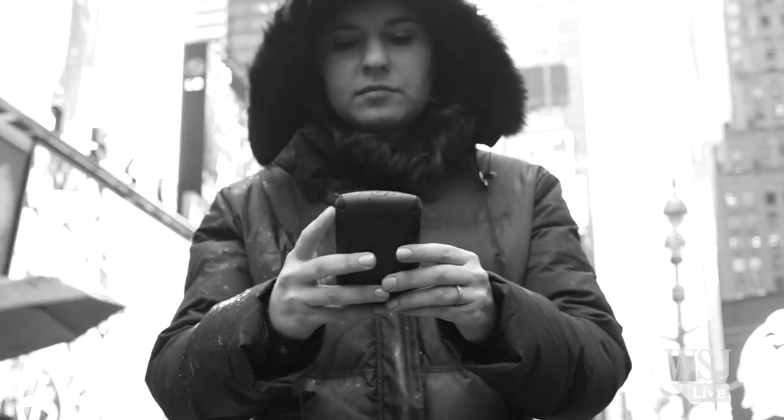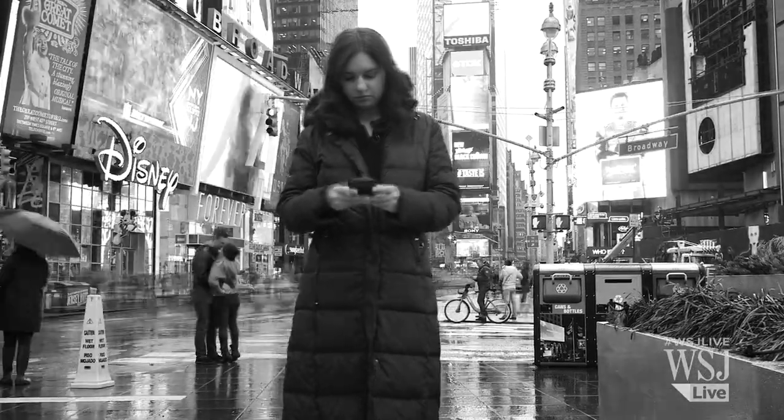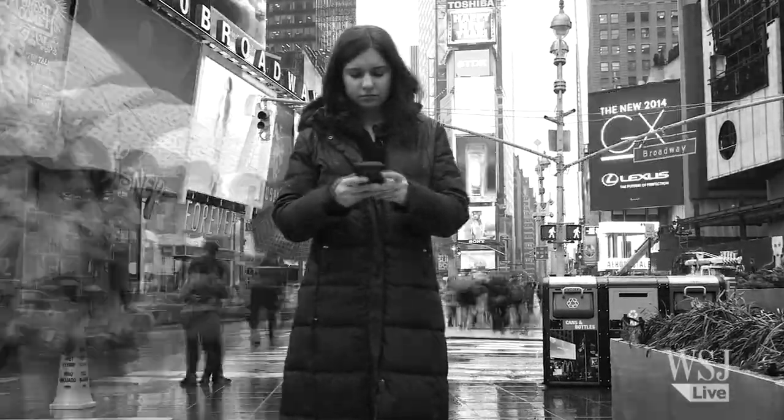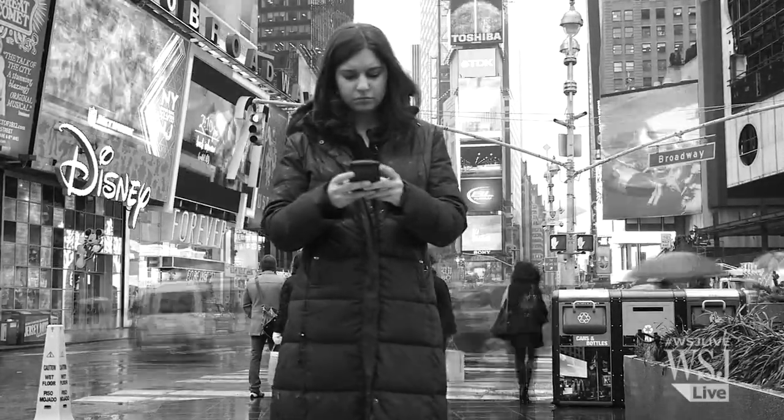Some people say I'm living in the past, that the time for physical keyboards is over, that BlackBerry is barely hanging on by a thread, and all these other companies that once made phones with physical keyboards are just making touchscreen phones.